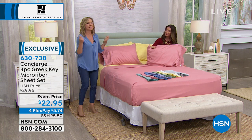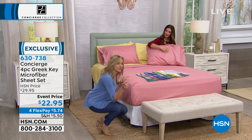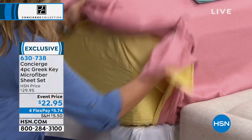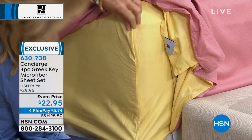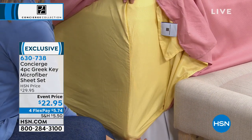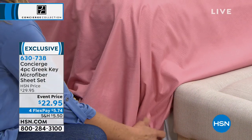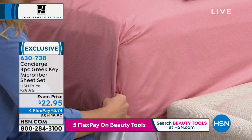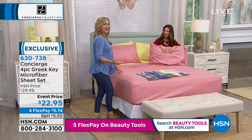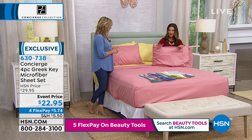With cotton sheets, you have to catch them at the right time coming out of the dryer or they need ironing. With microfiber, you pull it out and it's ready to go on the bed. When you shop with Concierge Collection, since we sell a lot of mattress pads and feather beds, this sheet has a really deep pocket — an 18-inch accommodation. The elastic goes all the way around. This is such an affordable way to add new color and new fashion. Maybe you're spring cleaning and finding mismatched or pilled sheets — try microfiber.